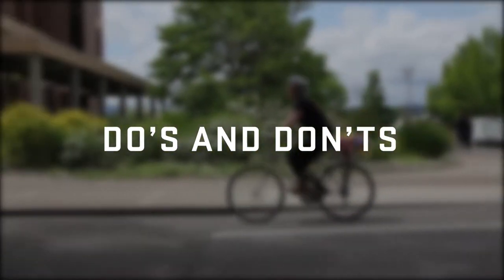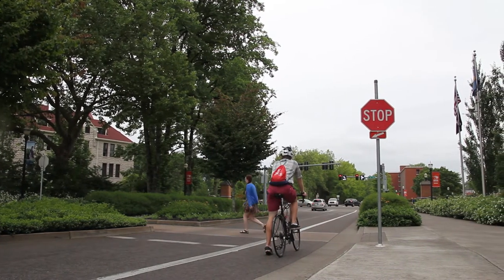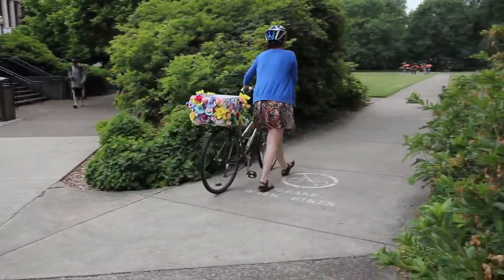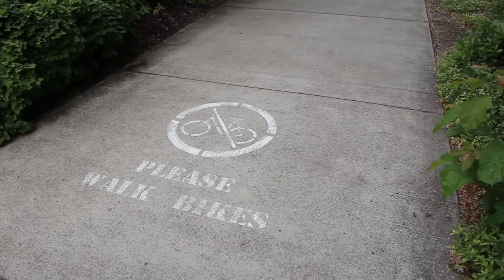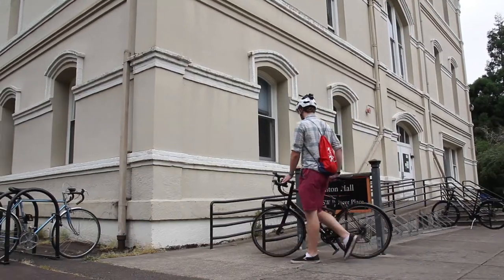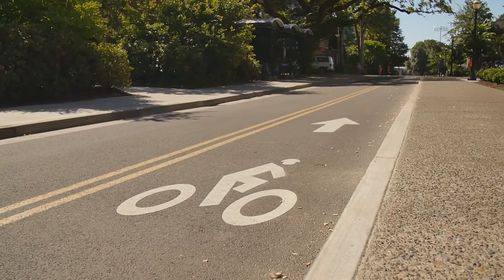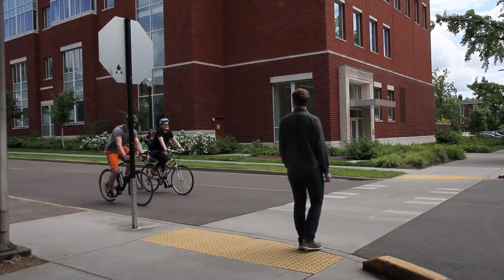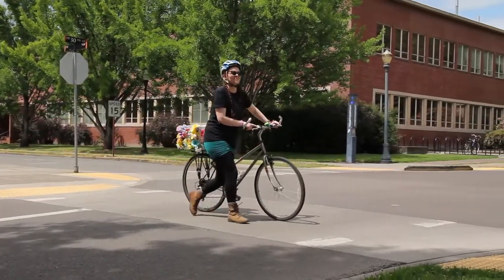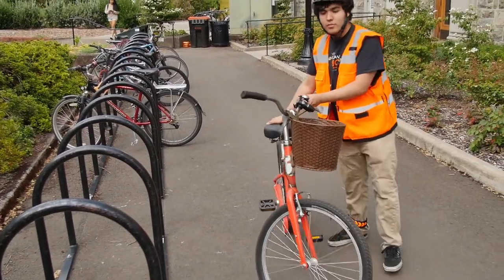Finally, some do's and don'ts for biking on campus. Don't ride through stop signs. Don't bike on sidewalks or through the MU Quad. Don't text and bike. Don't walk your bike to a wheelchair ramp. Don't bike the wrong way in the bike lane. Do stop for pedestrians. Do walk your bike through a crosswalk. Do make sure to wear lights, a helmet, and reflective gear, and use your hand signals.